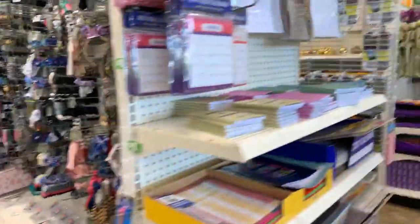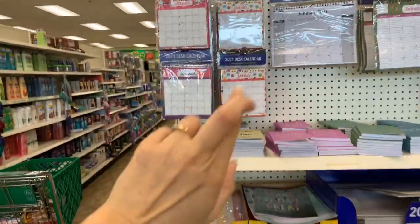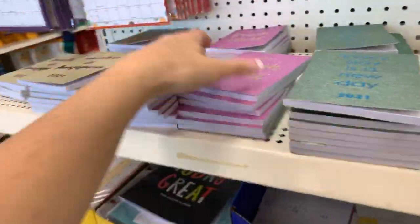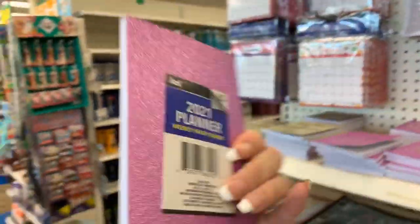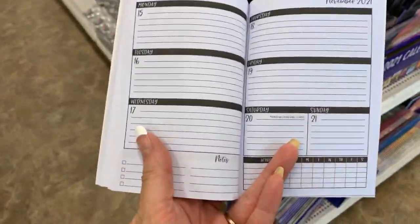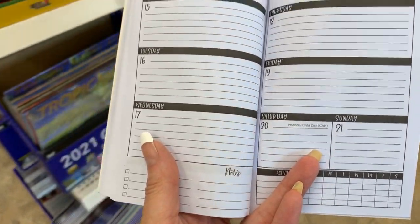We also have brand new planners — cross your fingers for 2021 being better, right? These are super cute, reminding me of the little notebooks I've gotten from Uli. One dollar — this is exactly what we need, a fresh start. They also put out all the 2021 calendars.